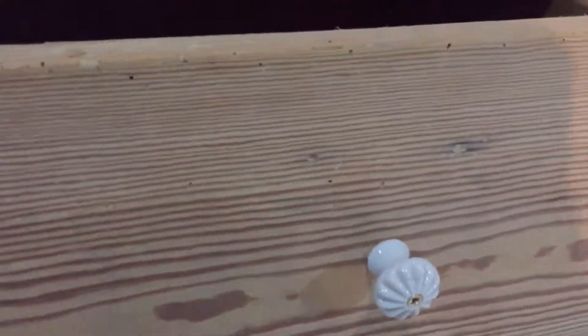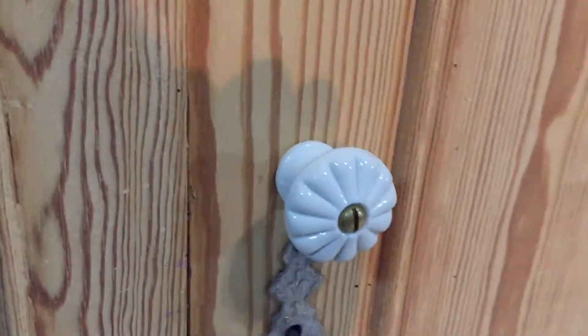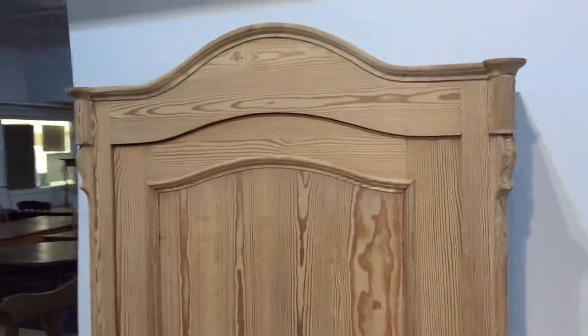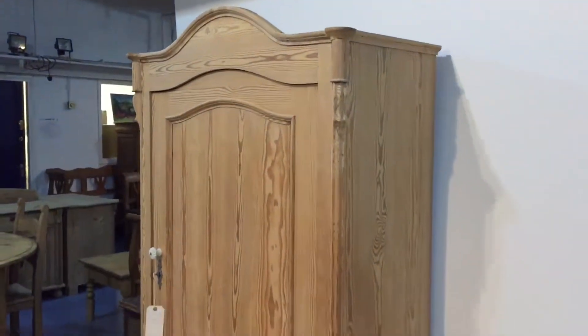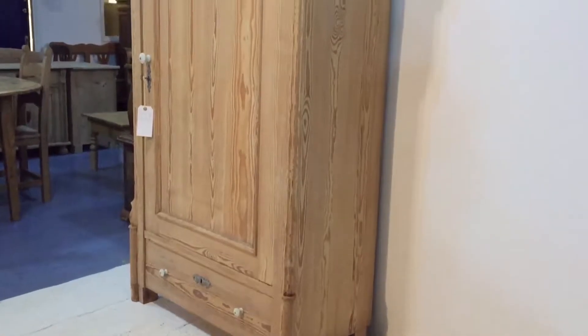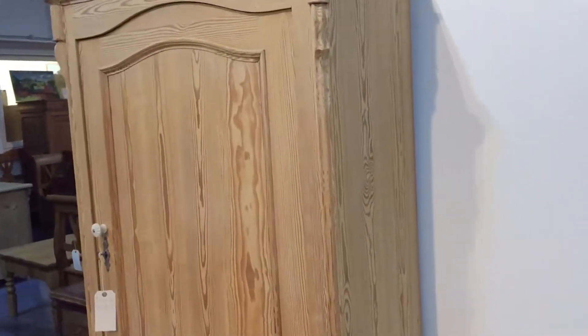It currently has these porcelain knobs on the drawer and the door, but that can be removed — we can put wooden knobs on if you prefer. This was dating from about 1910, made in about 1910 I think. As I say, it's East German — yes, it's one piece, it doesn't dismantle.